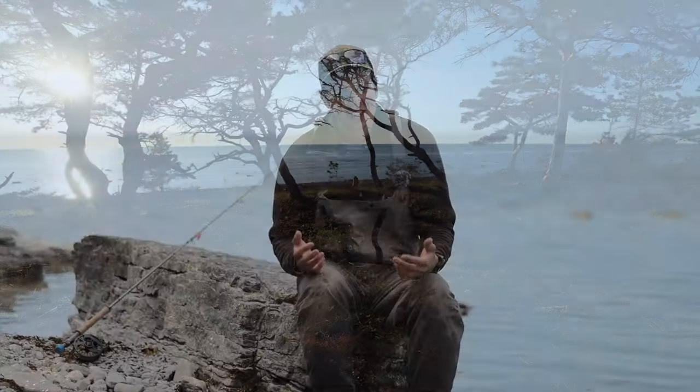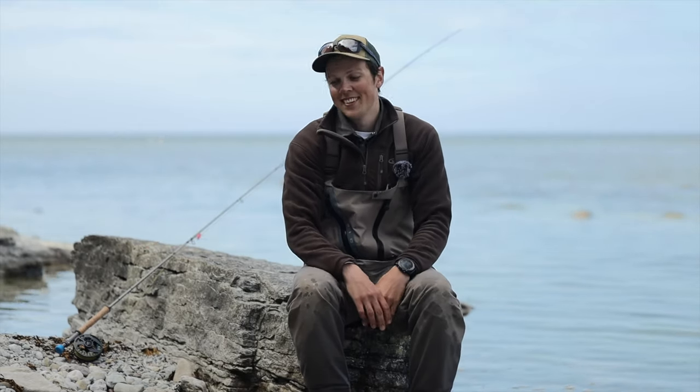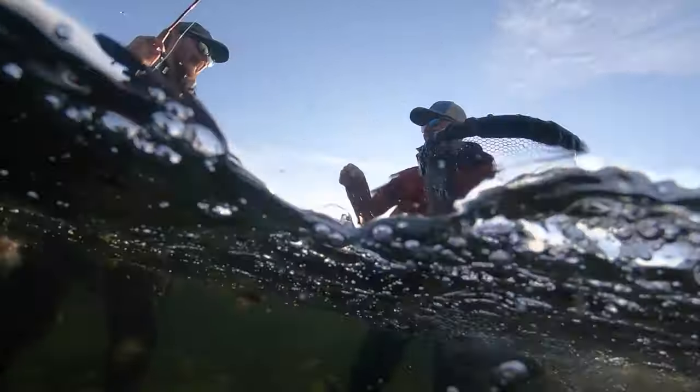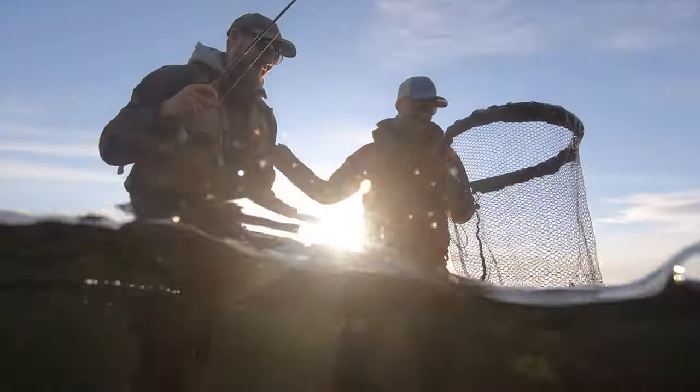The rush of netting a fish for a guest is so much beyond what it is catching the fish myself. Sharing that joy with someone — I guess it's also due to the pressure on me to perform, to live up to the expectations.